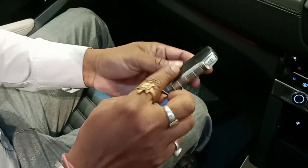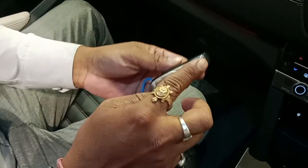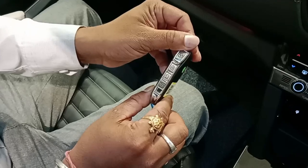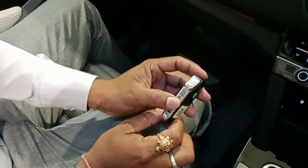We have a button on the side. We have to launch the key. This is the key I first launched. This means lock and unlock, boot, and remote engine start.